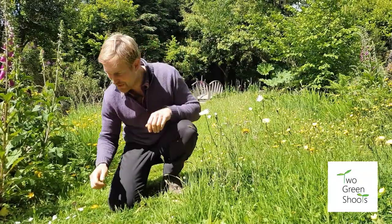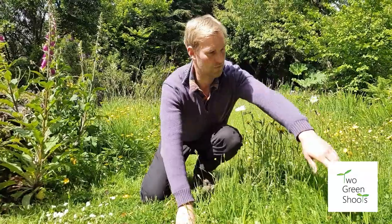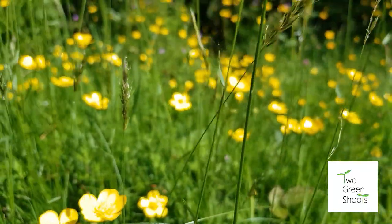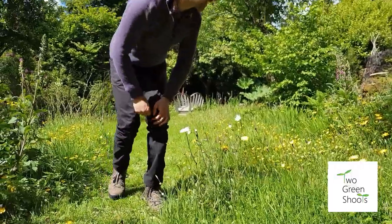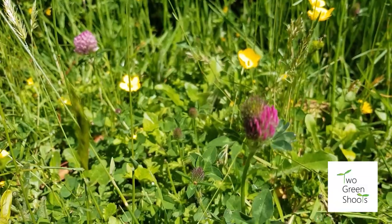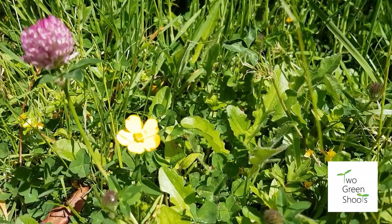We also have daisies - love daisies, they're very easy. And we also have a lot of ranunculus or creeping buttercup, which is the bane of many gardeners' lives. It's good to thin them out in your borders, but in the lawn en masse they look very impressive. We also have red clover - clover's a very good plant, it's a nitrogen fixer. You should always leave it in the lawn as it helps your grass grow.